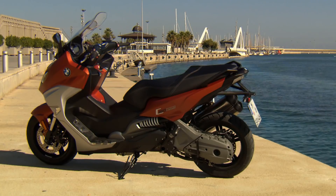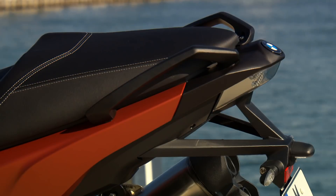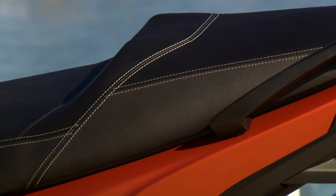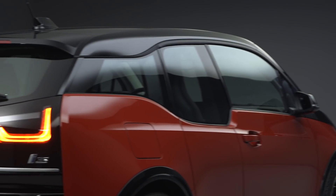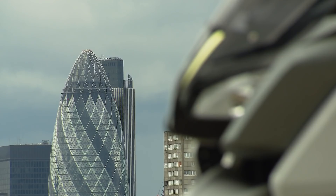Simply put, the C Evolution is an electric variant of the BMW C650 Sport, an agile medium-range maxi scooter. But the C Evolution is similar only on the outside. Under the fairings there's a housing full of battery cells — the same ones used in the BMW i3 electric car — though only about a third of the i3's batteries. The battery housing is an integral part of the scooter chassis.